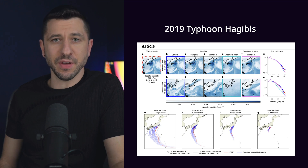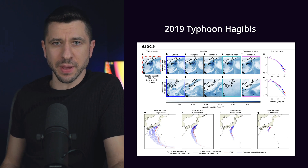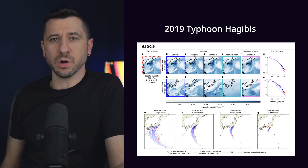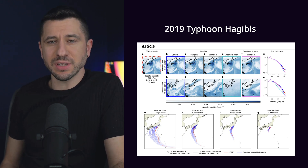The paper states that GenCast is able to predict cyclones days in advance. They actually gave it historical data of the 2019 typhoon Hagibis in Japan — one of the costliest that year — and it was able to predict landfall seven days in advance. It goes without saying that this is an absolute game changer when it comes to emergency preparedness and evacuation, resulting in more than twice the economic value compared to traditional weather prediction models.